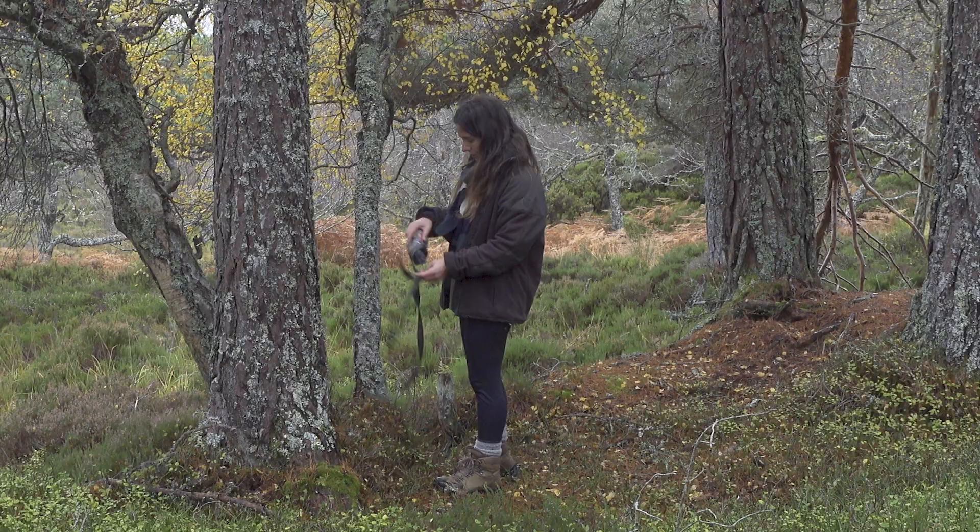Camera traps are really useful for conservation because they're a great monitoring tool. They don't rely on disturbing or handling wildlife. You can leave them out in the field for long periods of time so they require relatively little effort compared to some other survey techniques.